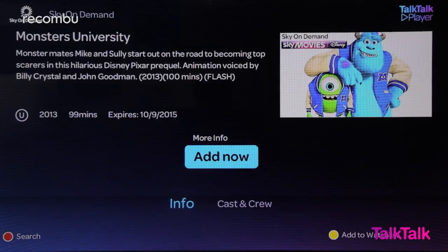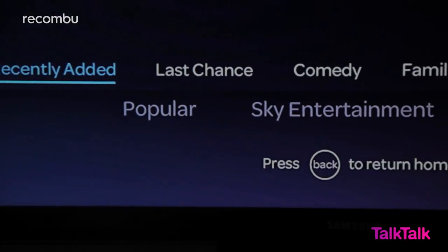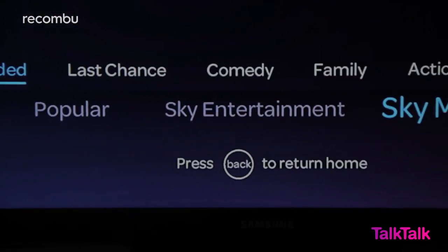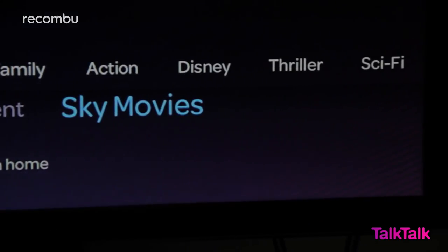The best thing about all these boosts is that you can buy them when you need them, for a month at a time. When you're finished gorging on all that extra content you can just cancel that monthly subscription and go back to paying next to nothing for your regular TalkTalk TV service. It's great for times like school holidays, Formula One and Premier League seasons, or when friends and family come to visit and you just want to put some films on.